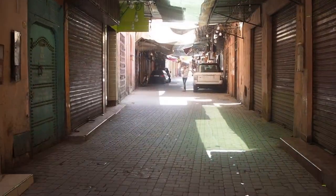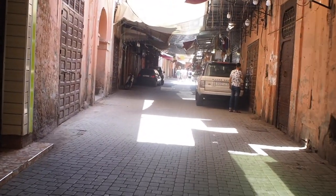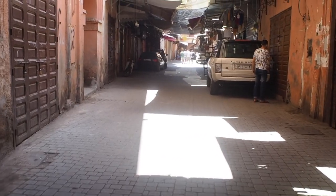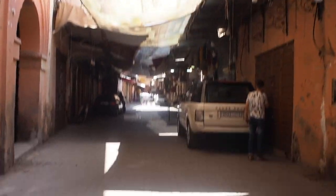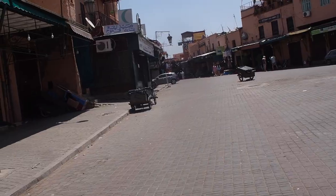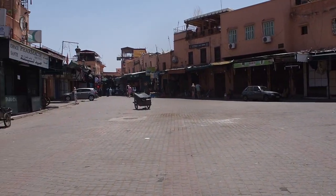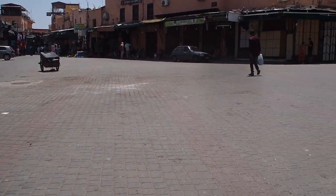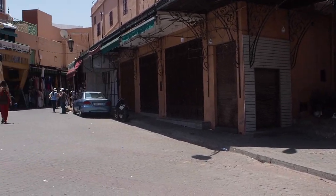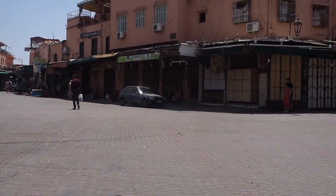This is the souks today because of Ramadan - all the shops are shut. It's so quiet. Normally the hustle and bustle through here is just crazy. We were here yesterday and it was so busy, packed, with all the stalls in the middle. It's just like a ghost town today.